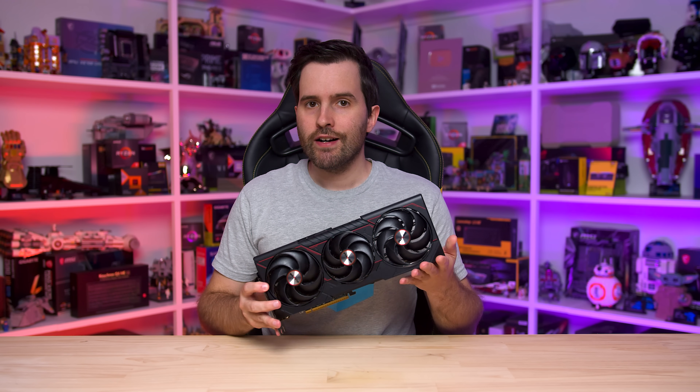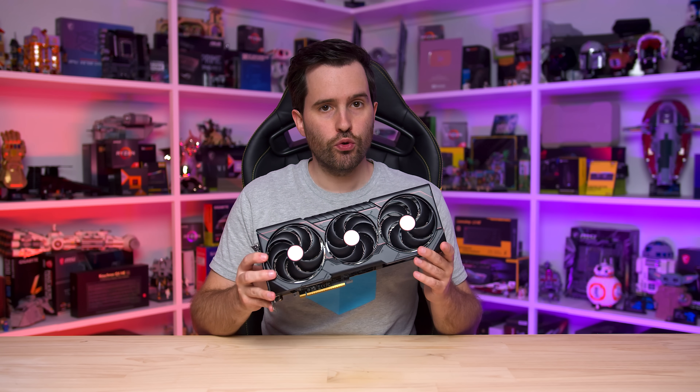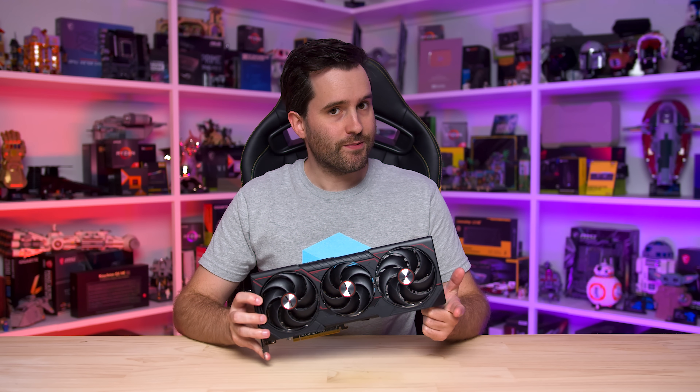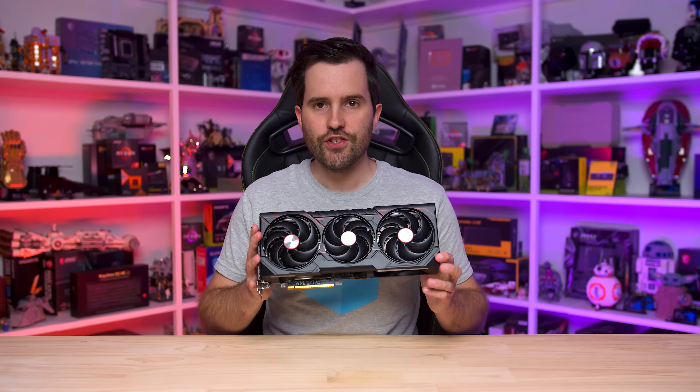The AMD Radeon RX 9070 XT should cost $600 US — that's the price AMD announced on February 28th. But it doesn't. Two months later, this is not a $600 US graphics card. So I think it's time to apply the fake MSRP tag and explore what the real price of the 9070 XT is looking at a range of markets around the world.